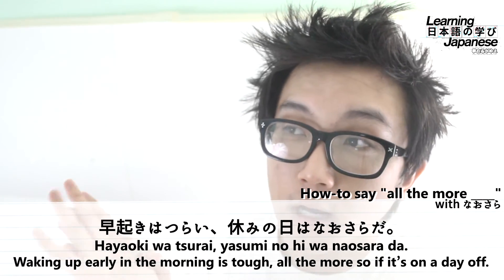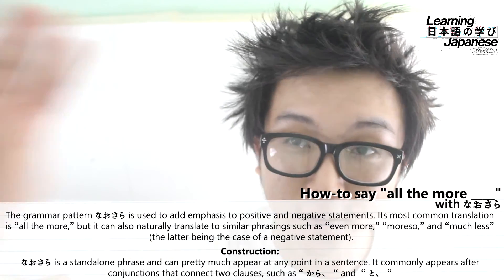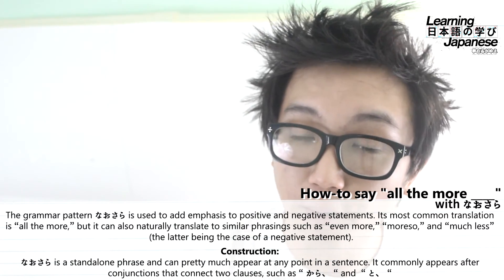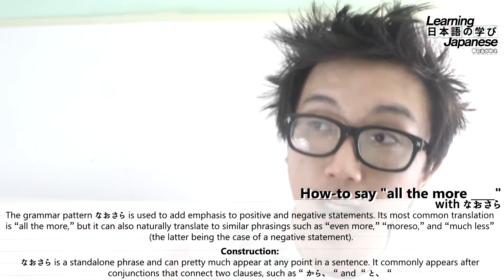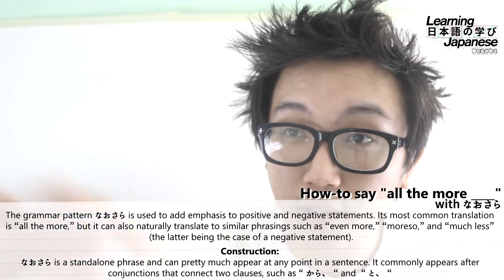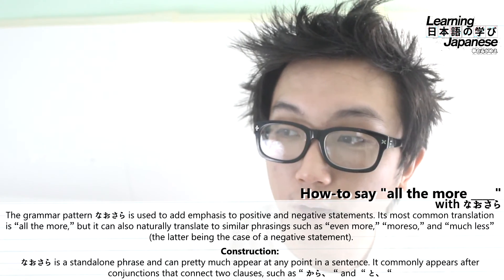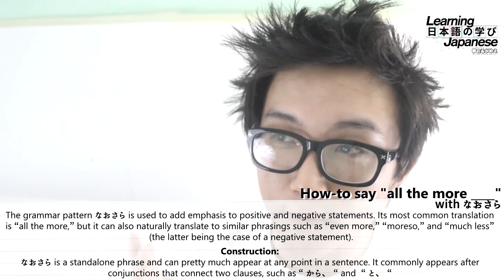That covers our last example sentence for this grammar pattern. Hopefully you learned the gist of nausara and will be able to recognize it in sentences. We didn't cover a negative statement in the video, but there are additional example sentences in the description and on our website — those are handpicked from Weblio search results and are just as good as the ones in this video. Nausara means "all the more," "even more so," "further," or "much less" in negative contexts. We've now locked and loaded another grammar pattern in our arsenal of Japanese communication.